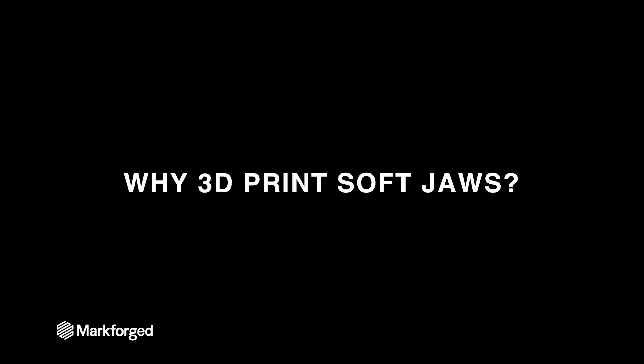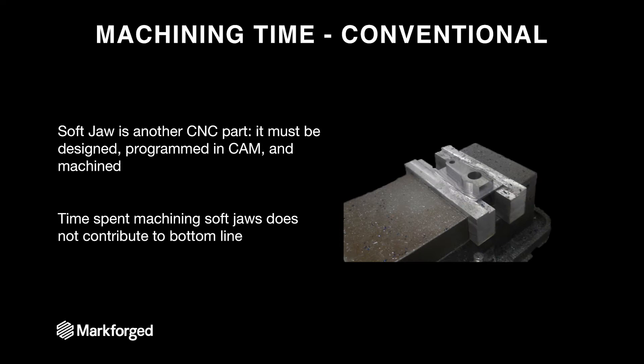Now soft jaws are critical to many manufacturing processes, but why would you 3D print them? While soft jaws are incredibly useful, they often cause a great deal of pain in the manufacturing process. The first way is machining time — soft jaws are just another CNC part. They must be designed, programmed, CAM'd, and machined just like any end-use part. Since they aren't end-use parts and will never leave your shop, they have no implicit value contributing to your bottom line, and they take up valuable time on your CNC machines.